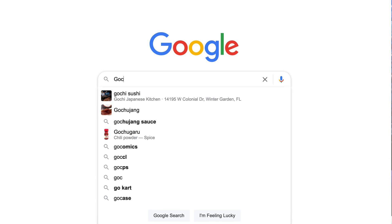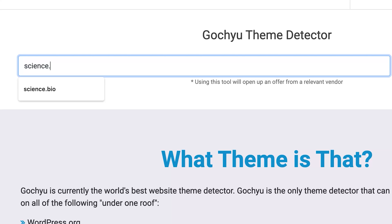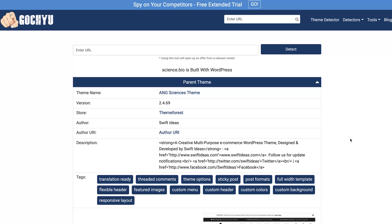Head on over to gotchu.com. Here in the search bar, paste the website you're interested in finding the theme for and click detect. In a matter of seconds, the website will give you the information that you're seeking.